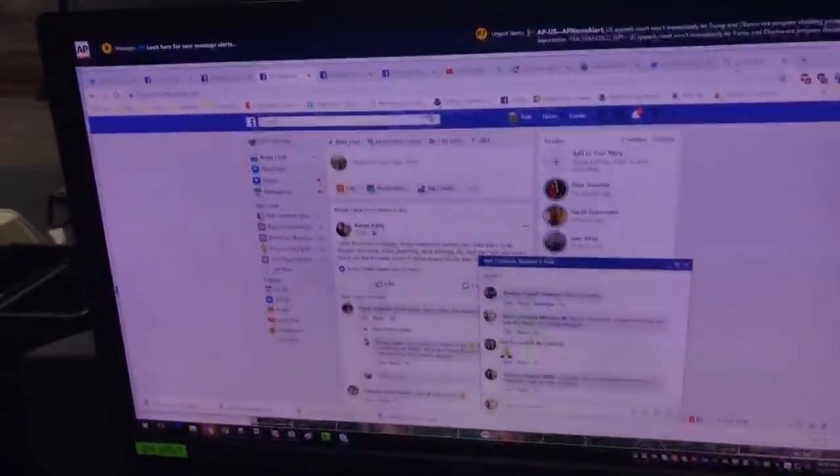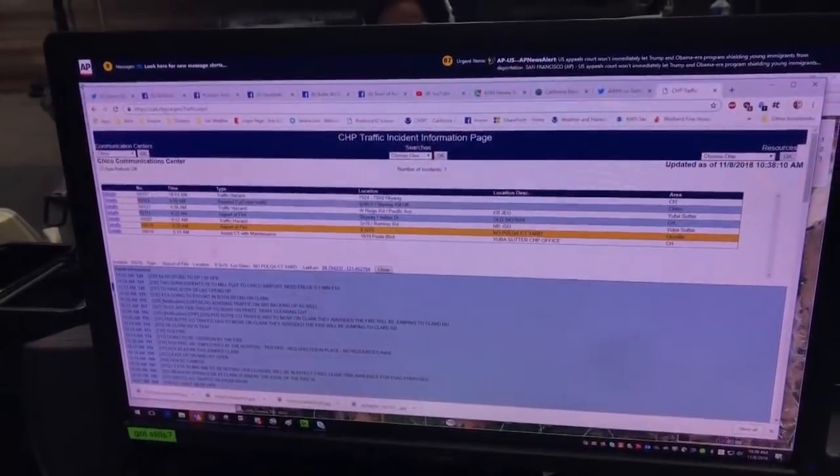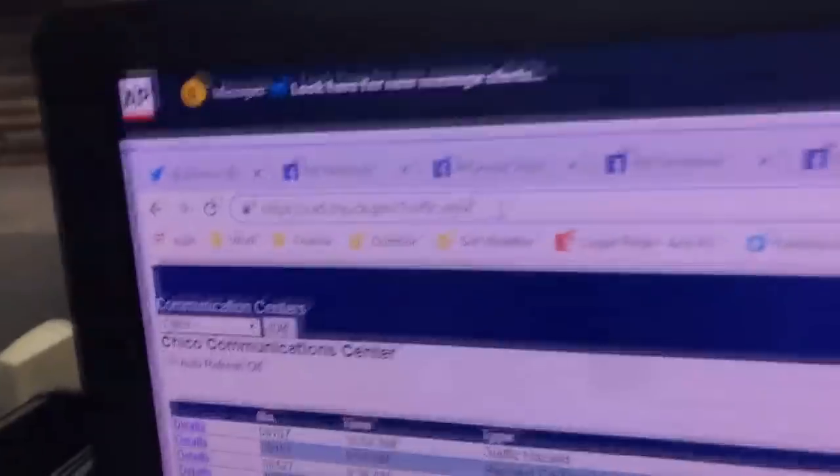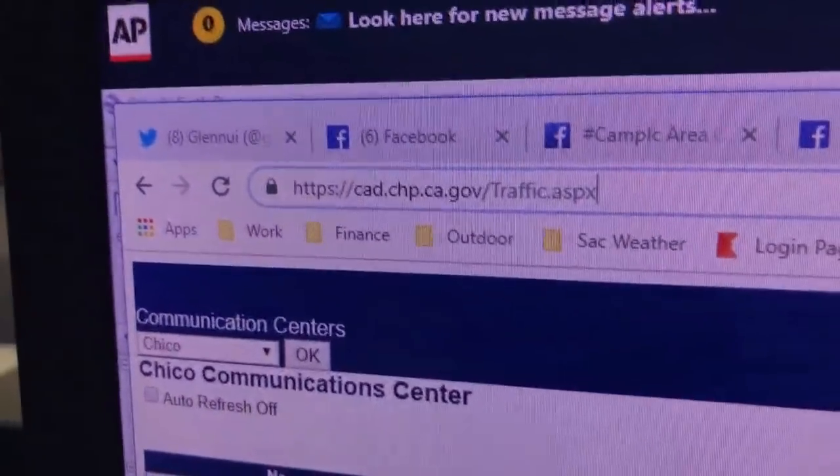Now we're starting to get word of everything going on. I want to show you a couple things you may not be aware of that I think are really important. You can go to the CHP — it's called the CAD page. You can look this up on Google. This is public information, you pay for this with the CHP, so you have access to it.